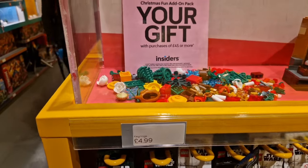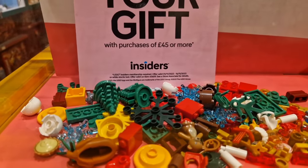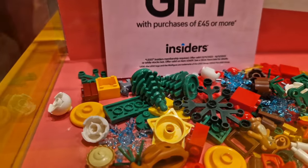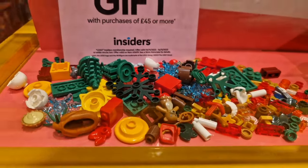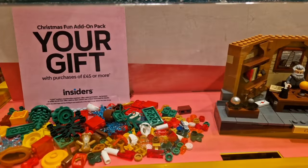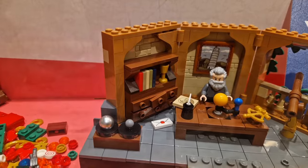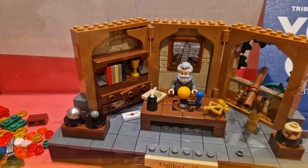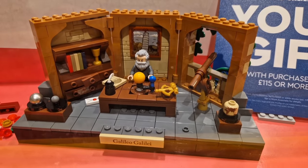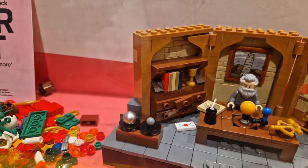Let's have a closer look at the three gifts. The first one is the Christmas Fun add-on pack for over a £45 spend. You can see a little teddy bear, Christmas trees, lots of Christmas colours — the reds and greens. Very nice little set. The next one, for spending over £115, is the Galileo set. You can see him sitting down with the little plaque at the front, his telescope, the globe, and the planet and moon alignment.